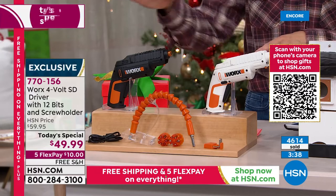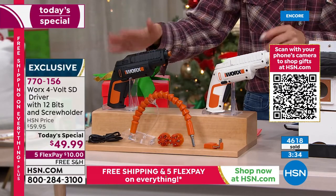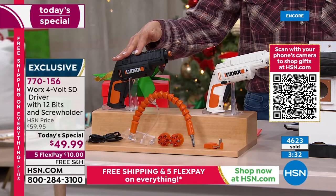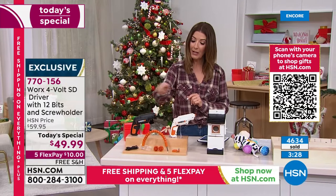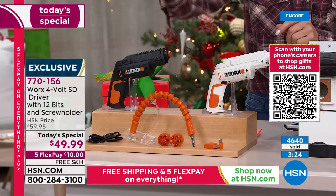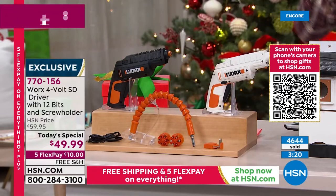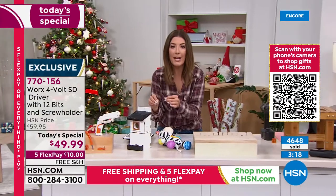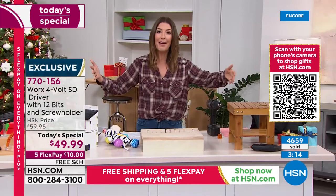Go online to hsn.com or open up the HSN app — it's right there on the homepage. Item number 770156. Pick the black or the white. You're getting the flexible shaft, all the cartridges, the charger, and the screw holder. It works whether you are building birdhouses or furniture or anything and everything in between.